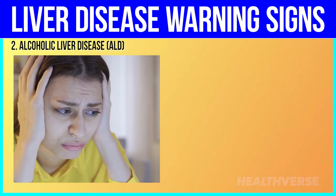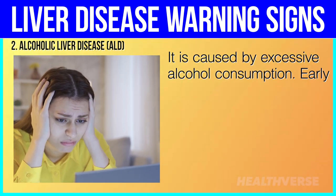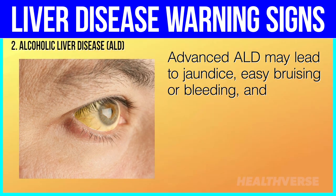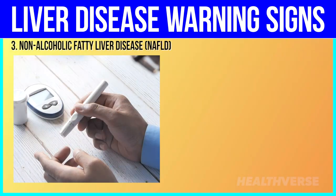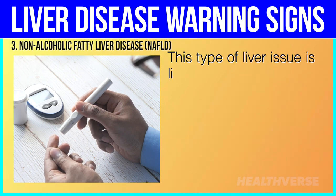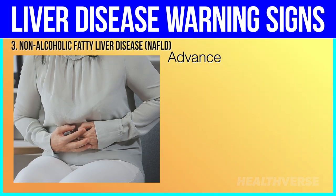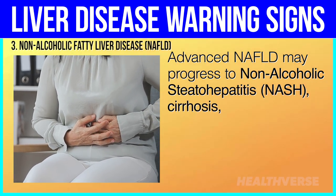2. Alcoholic liver disease (ALD) is caused by excessive alcohol consumption. Early signs include fatigue and abdominal pain. Advanced ALD may lead to jaundice, easy bruising or bleeding, and ascites — fluid accumulation. 3. Non-alcoholic fatty liver disease (NAFLD) is linked to obesity, diabetes, and high cholesterol. Patients might experience fatigue and pain in the upper right abdomen. Advanced NAFLD may progress to non-alcoholic steatohepatitis (NASH), cirrhosis, and liver cancer.